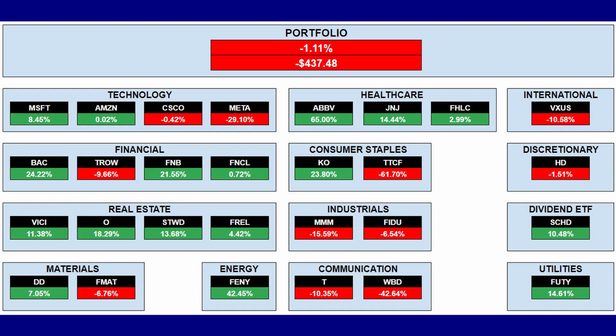I have big losers like Meta, Tattooed Chef, and Warner Bros. Discovery. I think Meta will turn around eventually. Tattooed Chef I'm not sure will ever turn around — I might have to wait very long term. Warner Bros. Discovery I have a small position so I can average heavily down. On the far right I have one stock in the discretionary section, and that is Home Depot, which is down one and a half percent. It's gone down pretty massively this year and we're going to compare everything Home Depot and Lowe's.